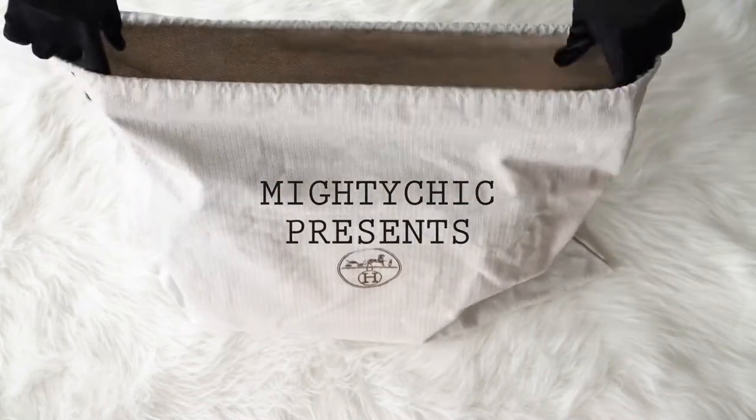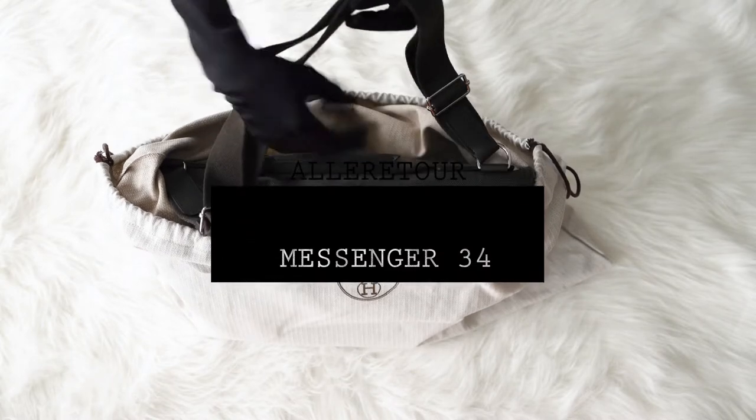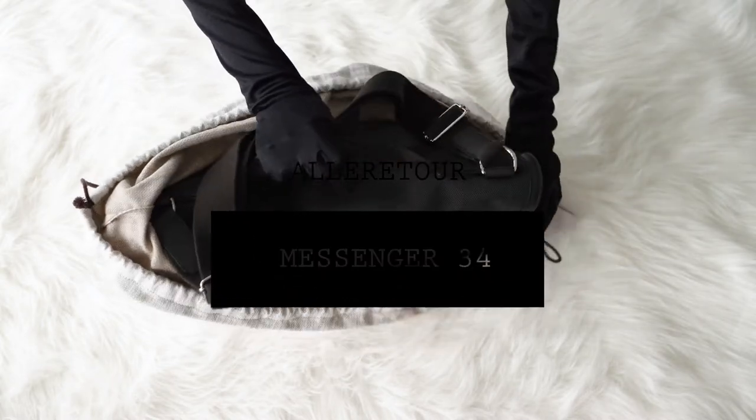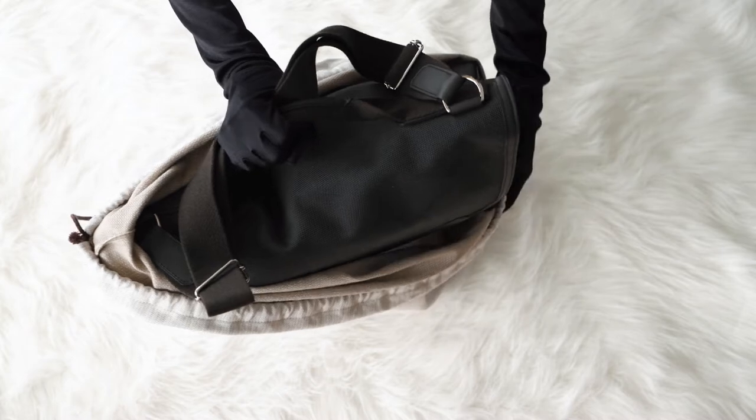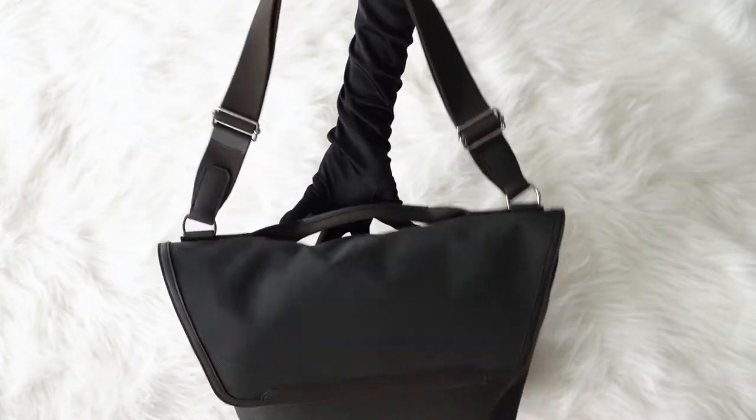Mighty Chic presents a guaranteed authentic Men's Hermes Alleritor Messenger 34 Bag. It comes with a sleeper and signature Hermes box.